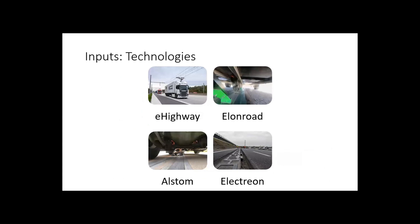Let's talk about the inputs, and then we'll talk about the conclusions afterwards. As inputs, we use the technologies of e-highway, which is the catenary network just mentioned by previous speakers.